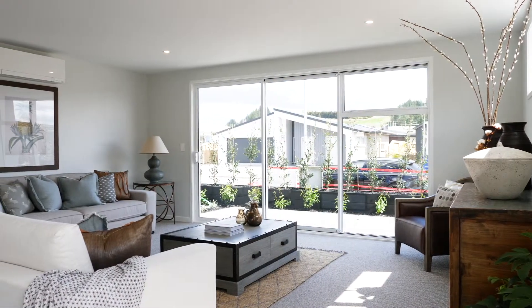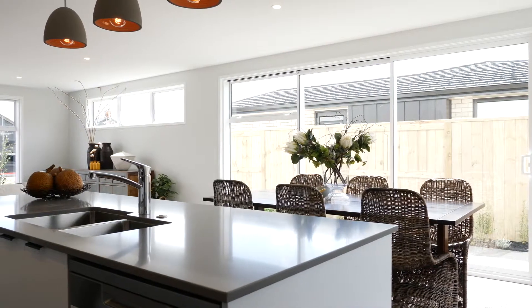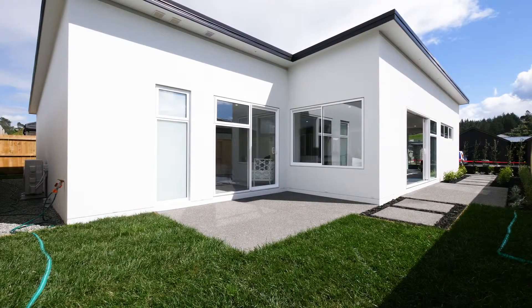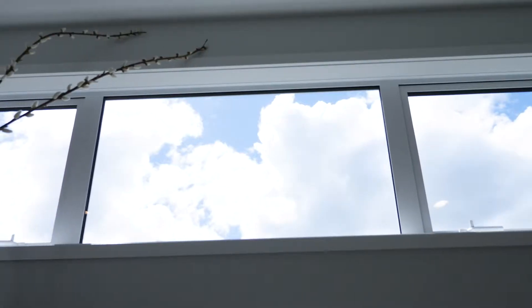One of my favourite places has to be the living area. With an abundance of glass sliders, the house has been positioned to maximise sun and allow that light, airy and stunning feeling.